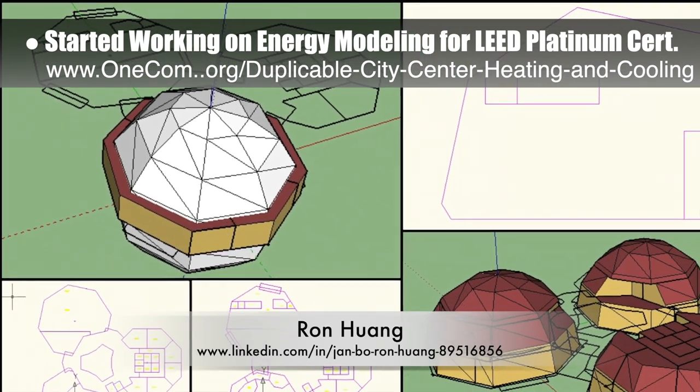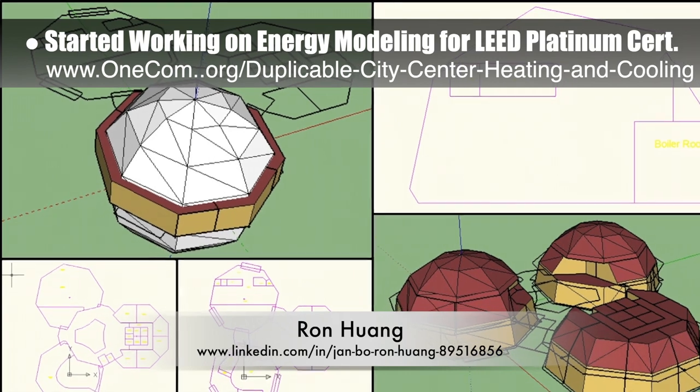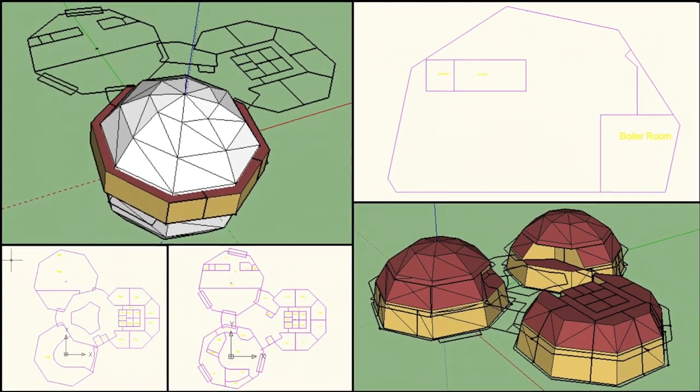Ron Wang, mechanical engineer, joined the team and started working on the energy modeling for our LEED Platinum certification and the city center open source HVAC design tutorial. This week he created the AutoCAD HVAC zone layout and started creating the energy model geometry in SketchUp.